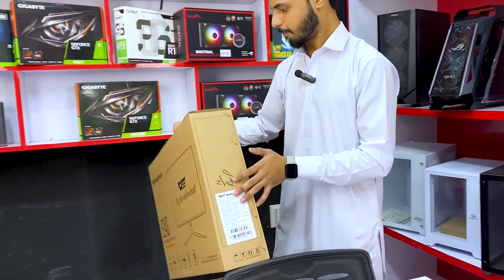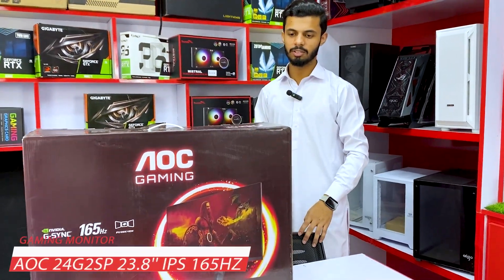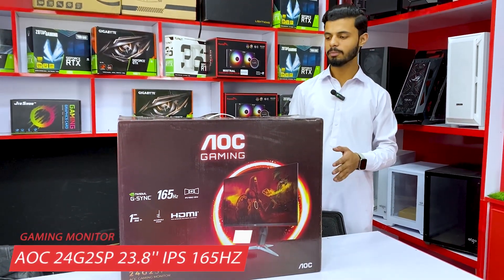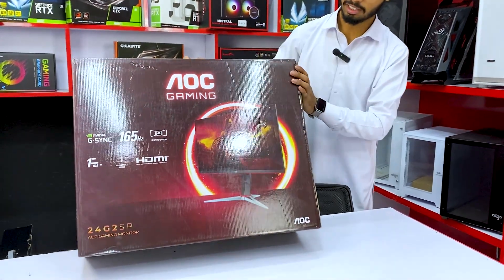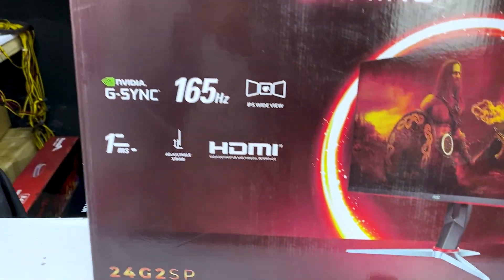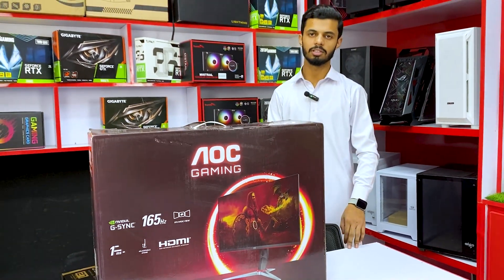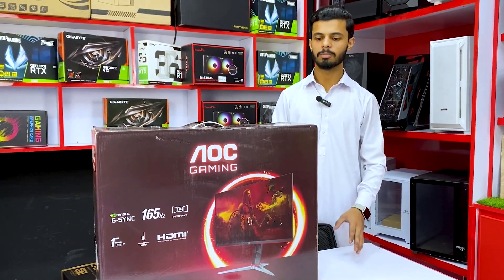Moving on to the next monitor — this is the AOC. It is in the premium range but the price is good. The design is very nice and people love it. It features an IPS display, 24 inches, 165Hz, straight screen, and 1ms response time.